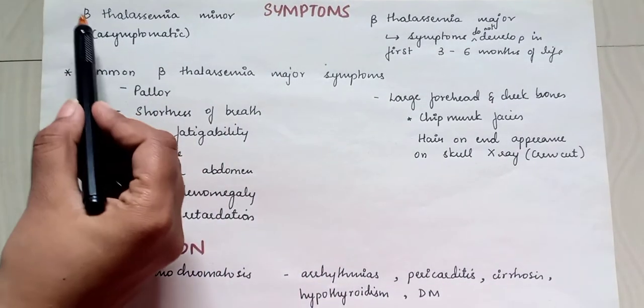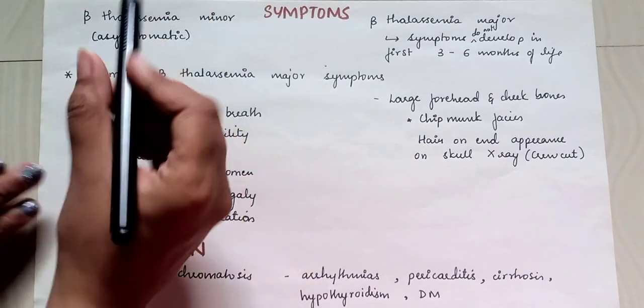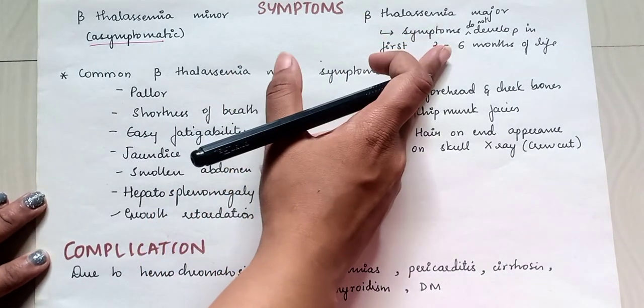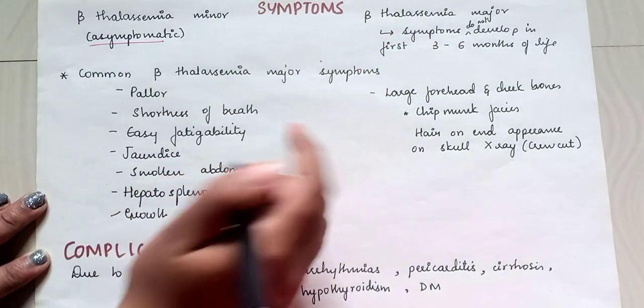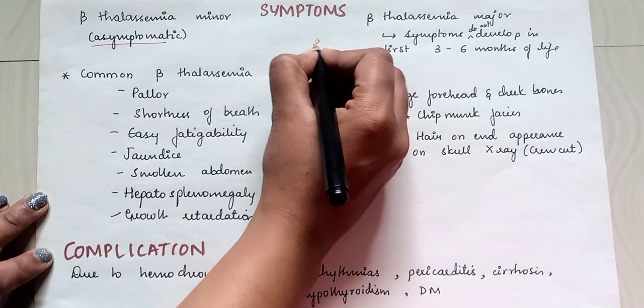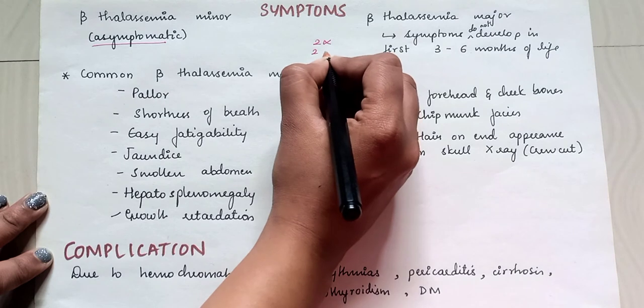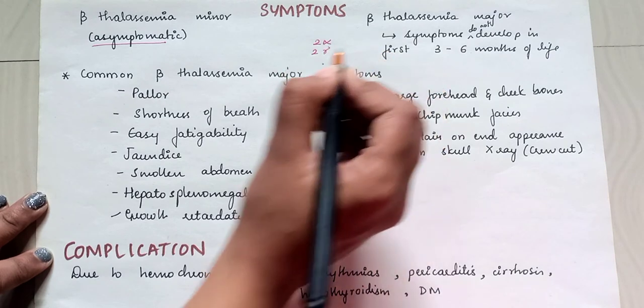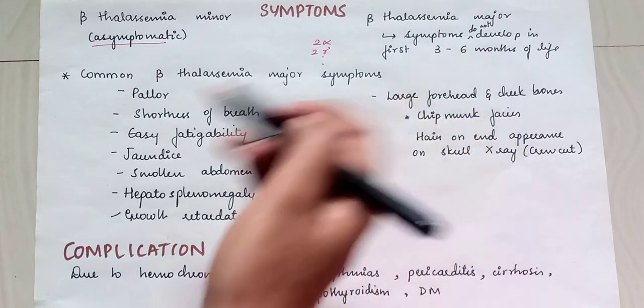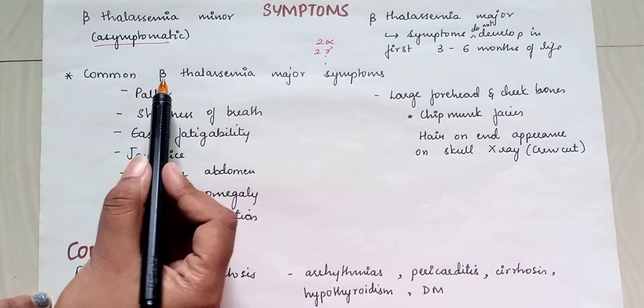Symptoms: beta thalassemia minor is usually asymptomatic. Beta thalassemia major symptoms do not develop in the first three to six months of life, because babies have two alpha and two gamma chains, so due to absence of beta chains they do not have symptoms in the first three to six months.